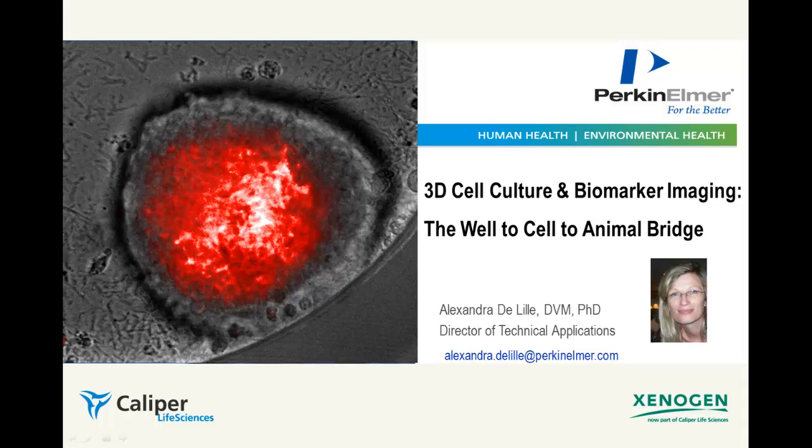Hello, welcome to the Preclinical Imaging Knowledge Sharing Video Forum. I'm Dr. Alexandra DeLille, Director of Technical Applications at Perkin Elmer for InVivo Imaging. If you have questions and want to explore further, feel free to email me at alexandra.deleille@perkinelmer.com.